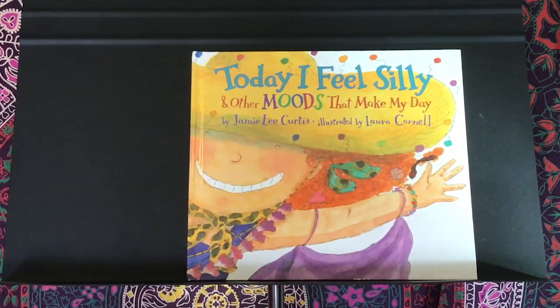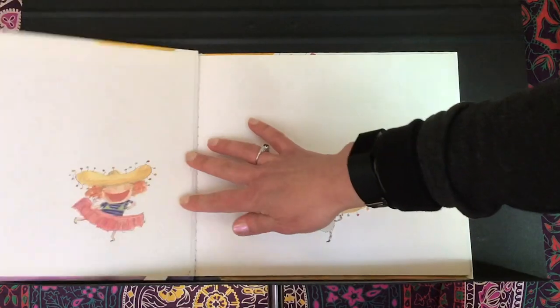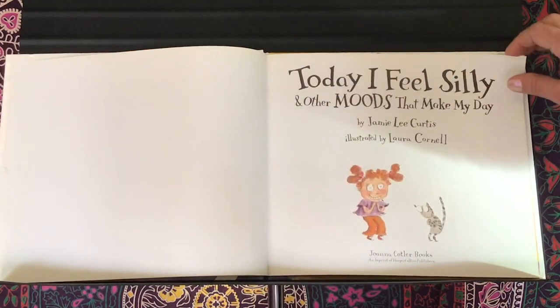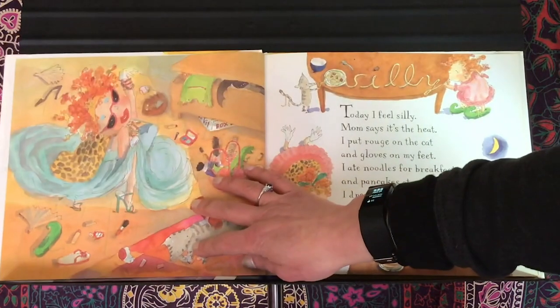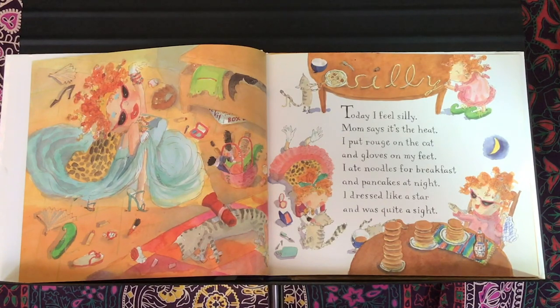Ready? 'Today I Feel Silly and Other Moods That Make My Day' by Jamie Lee Curtis, illustrated by Laura Cornell, published by Joanna Coulter Books, an imprint of HarperCollins Publishers. Today I feel silly. Mom says it's the heat. I put rouge on the cat and gloves on my feet. I ate noodles for breakfast and pancakes at night. I dressed like a star and was quite a sight.